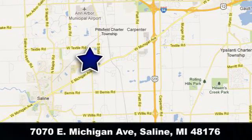Briarwood Ford is conveniently located at 7070 East Michigan Avenue in Saline, Michigan.